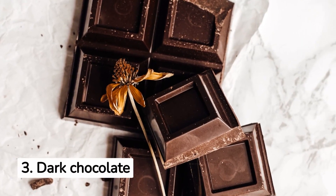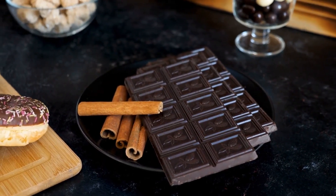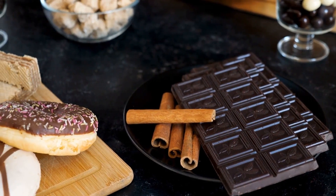3. Dark Chocolate for Sperm Quality. Dark chocolate contains the amino acid L-Arginine, which helps to increase sperm count and motility and improve reproductive health.